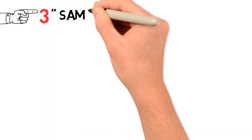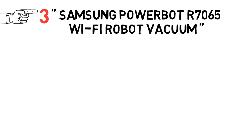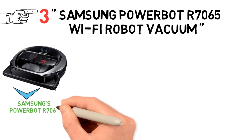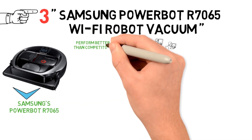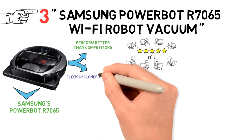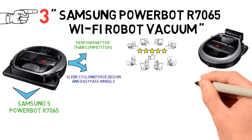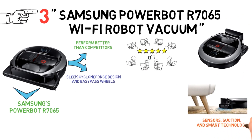At number 3, we have the Samsung PowerBot R7065 Wi-Fi Robot Vacuum. If looks, branding, and control are your main concern, then go for Samsung's PowerBot R7065. Everyone agrees in their reviews — not only does it perform better than the competitors, it has other outstanding features such as a sleek cyclone force design and easy pass wheels. The automatic PowerBot R7065 far exceeds its competitors, especially in the areas of sensors, suction, and smart technology.